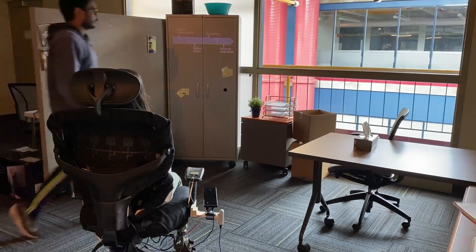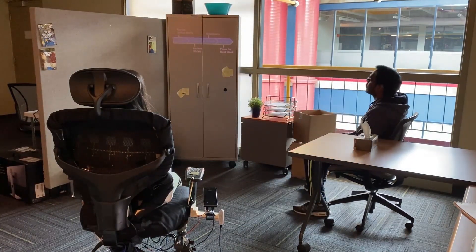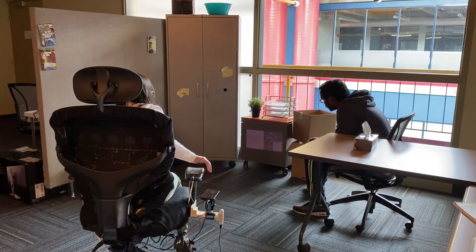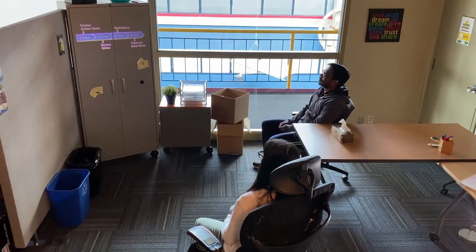Chair-enabled SAR can support work-related tasks. During a meeting, the chair can show a meeting agenda on a convenient surface. As the user leans forward, meeting materials such as slides can appear on a surface visible to both people. Returning to a normal seated posture hides the supplementary materials.